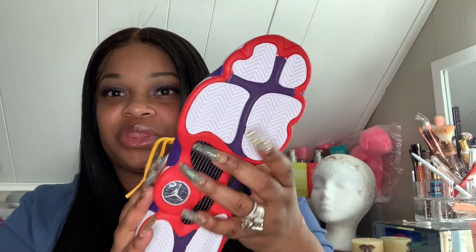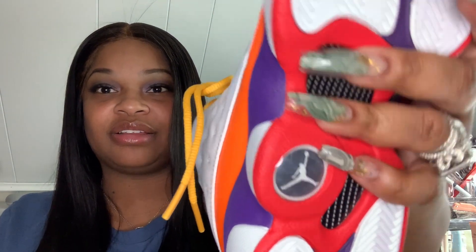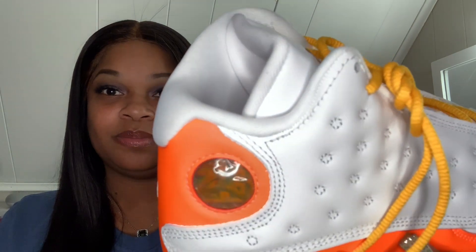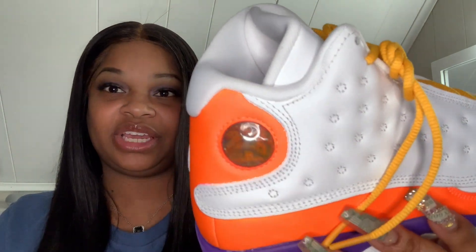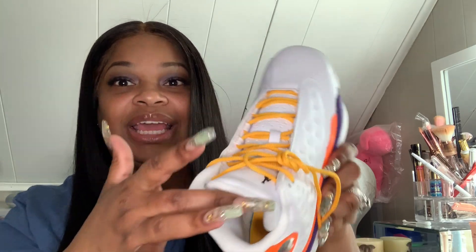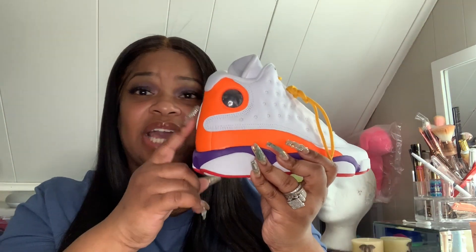At the bottom we have black carbon fiber with red and purple intertwining in there. There's a little air bubble Jordan on the side, and a hologram Jordan on the inside. The insole is yellow with a black Jumpman — how cute. The tongue also has the black Jumpman on it. That's that shoe.